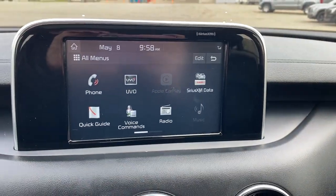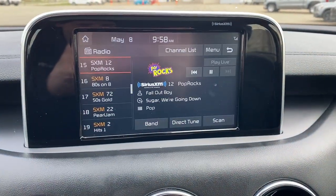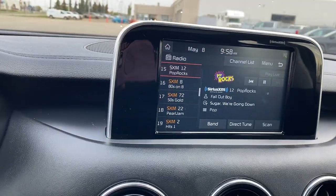We can check out the infotainment screen in the middle — here's our radio. We can now check out the backup camera.